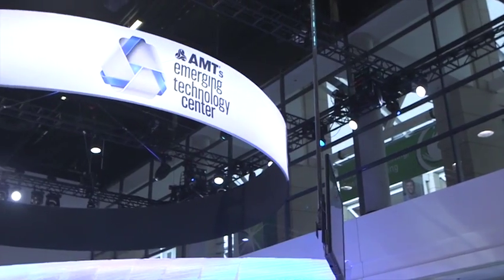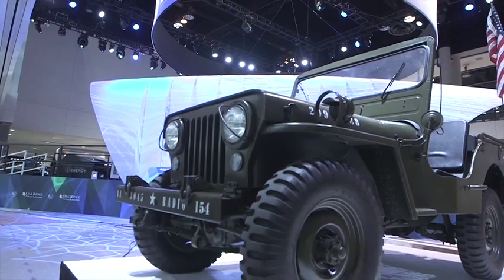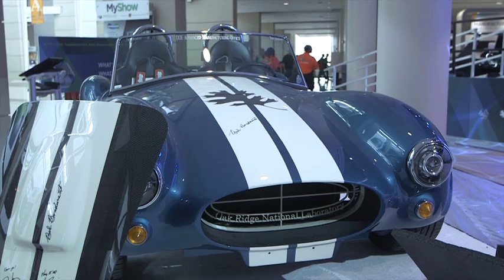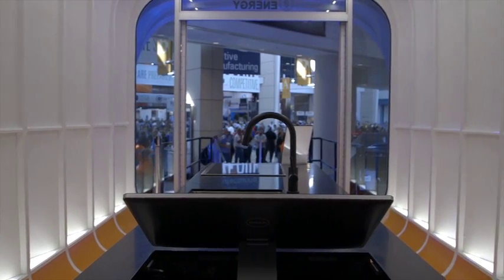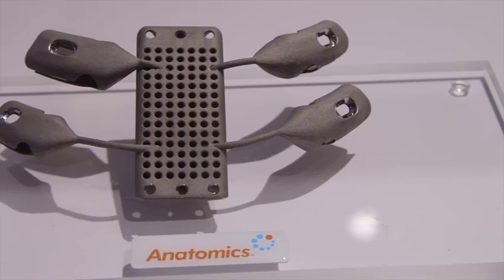The next wave of technical advancement was featured in the Emerging Technology Center, which included a Willys Army Jeep replica, an electric-powered Shelby Cobra, a 3D-printed house that stores and shares energy with a 3D-printed vehicle, and 3D-printed medical implants such as a cranium, sternum, and trachea.